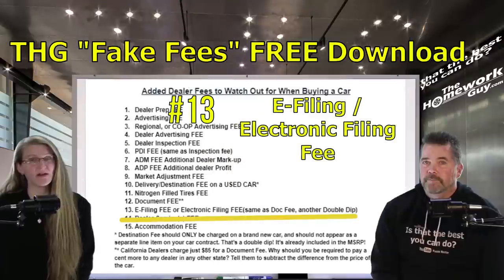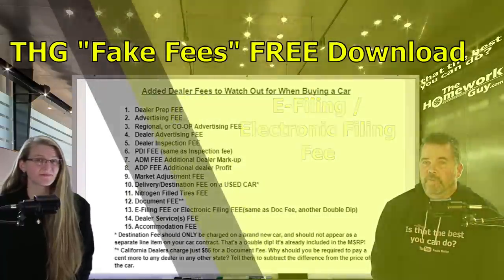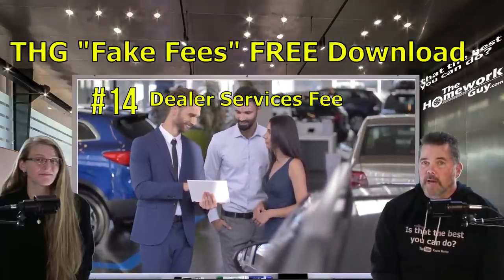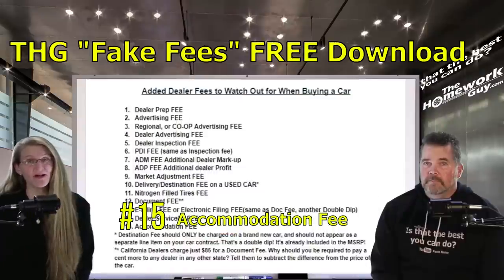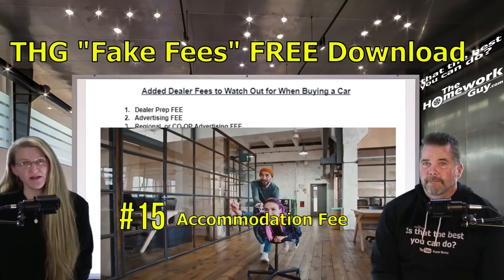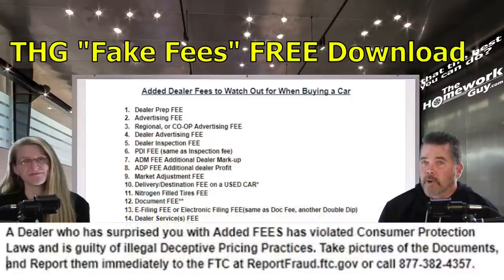Number thirteen: the e-filing fee or electronic filing fee — nothing more than another doc fee hiding in your contract under a different name. Never pay it. Number fourteen: the dealer service or services fee. The dealer does perform services, but don't pay a retail price and a dealer services fee on top of it — that's a double dip. Number fifteen: the accommodation fee. This is laughable — there are no accommodations worth paying for at a dealer. It's somewhat akin to charging you for the chair you're sitting in in the finance office.